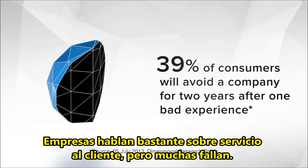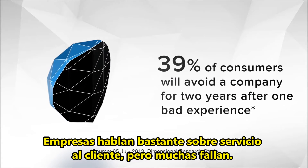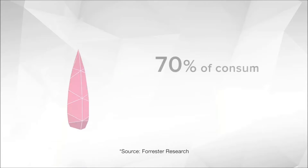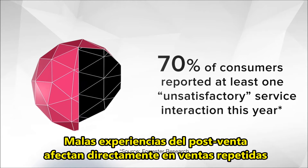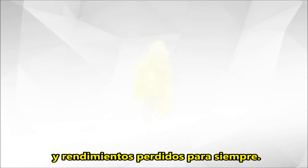Companies talk a good game about customer service, but lots fail. I know, it's sad, but it's true. Poor after-sale experiences translate directly to repeat sales and revenues lost forever.